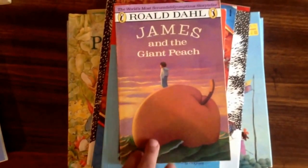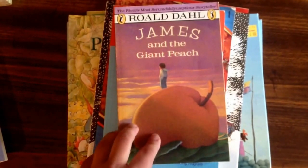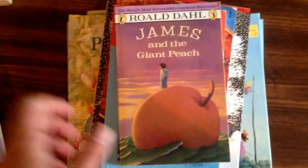Roald Dahl, James and the Giant Peach. I've been collecting his books as I find them. My children really enjoy them. We're about to finish up Charlie and the Chocolate Factory.